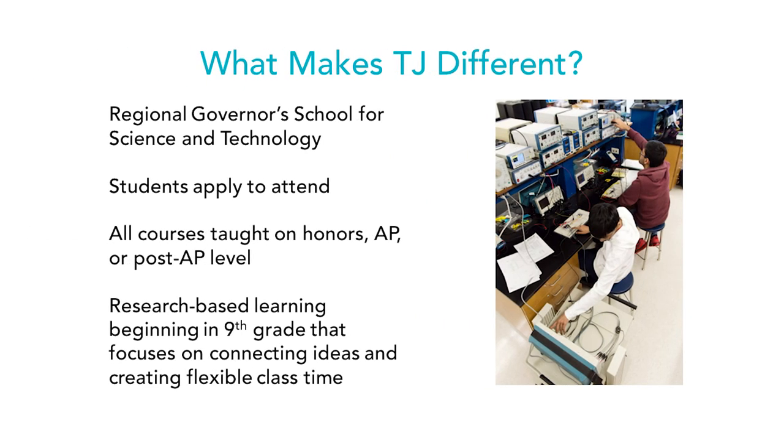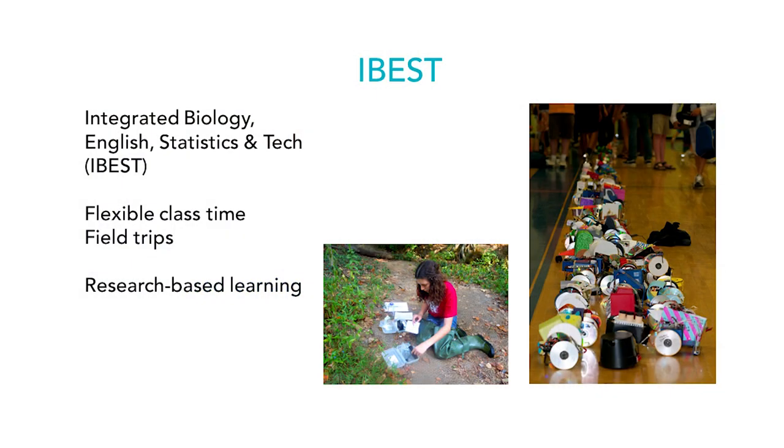What makes TJ different? TJ is a regional governor's school, which means students apply through an admissions process. All courses are taught at an honors, AP, or post-AP level, and there's a focus on research-based learning beginning in ninth grade and connectivity between classes. For example, the core group of subjects for a ninth grader is in a group called IBEST: Integrated Biology, English, Statistics, and Technology.